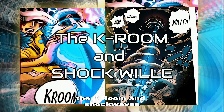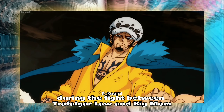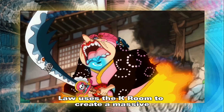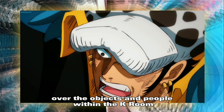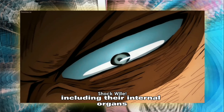The K-Room and Shockwaves. In the anime series, during the fight between Trafalgar Law and Big Mom, Law uses the K-Room to create a massive shockwave inside Big Mom's body. This is possible because Law has complete control over the objects and people within the K-Room, including their internal organs.